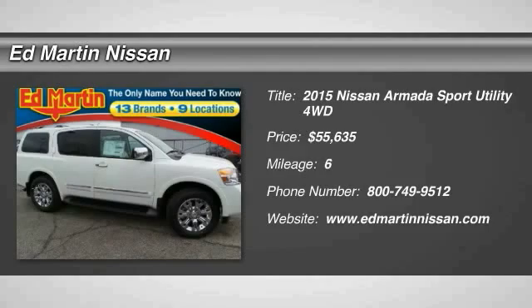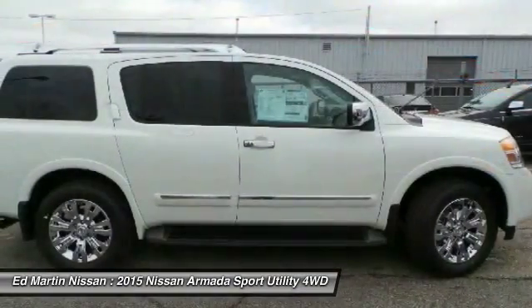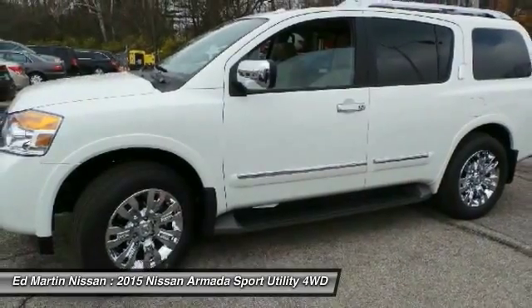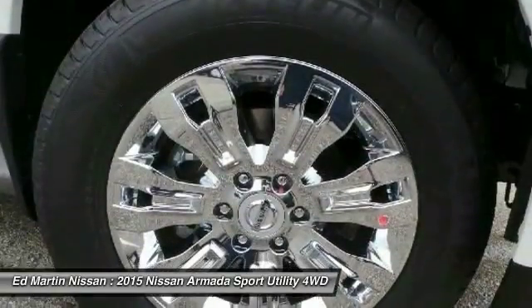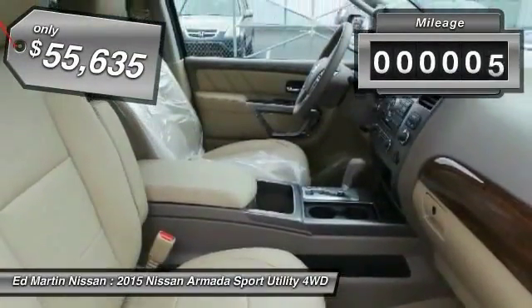The 2015 Armada. The Nissan Armada is a full-size SUV which seats up to eight comfortably. It boasts a powerful engine and has a 9,000-pound tow rating which puts it at the top of the class. Set foot in an Armada and set off on the ultimate driving adventure. This vehicle has less than 100 miles.